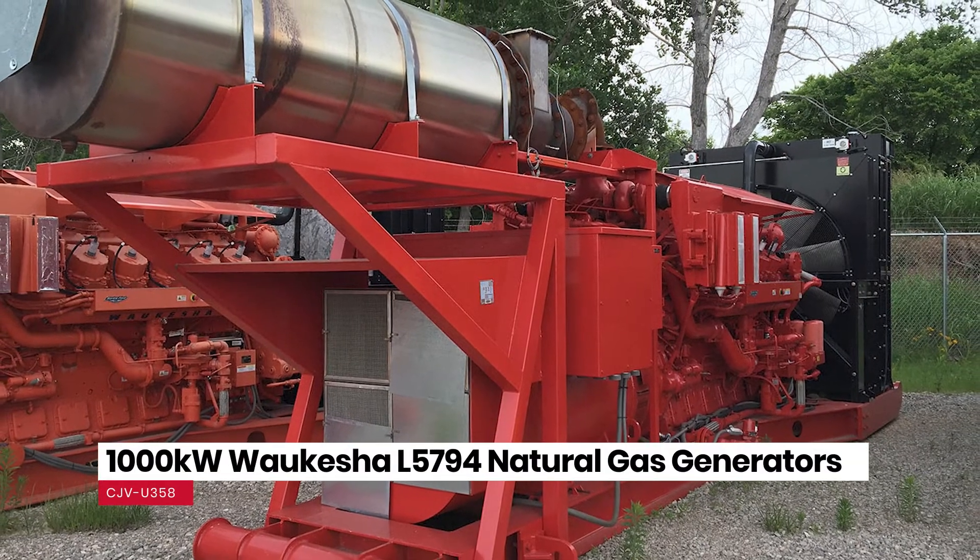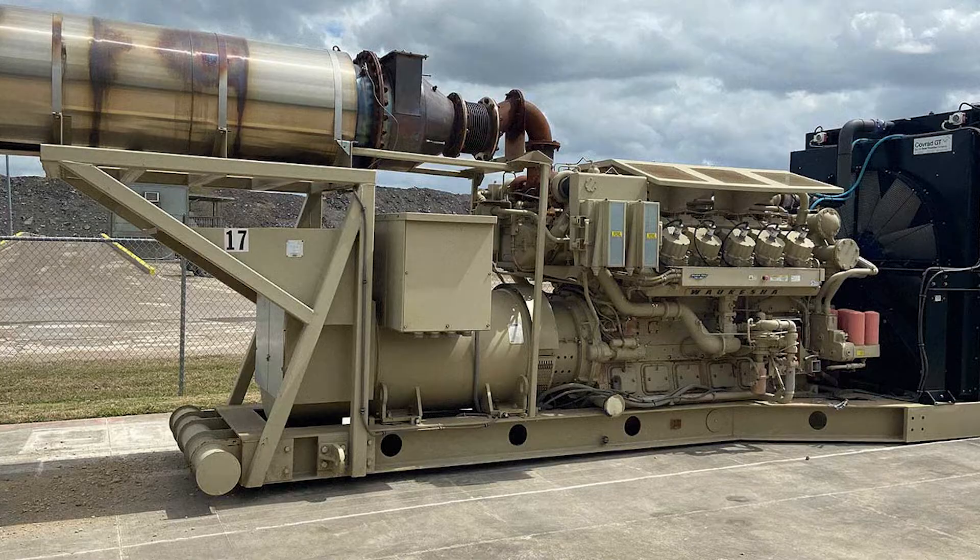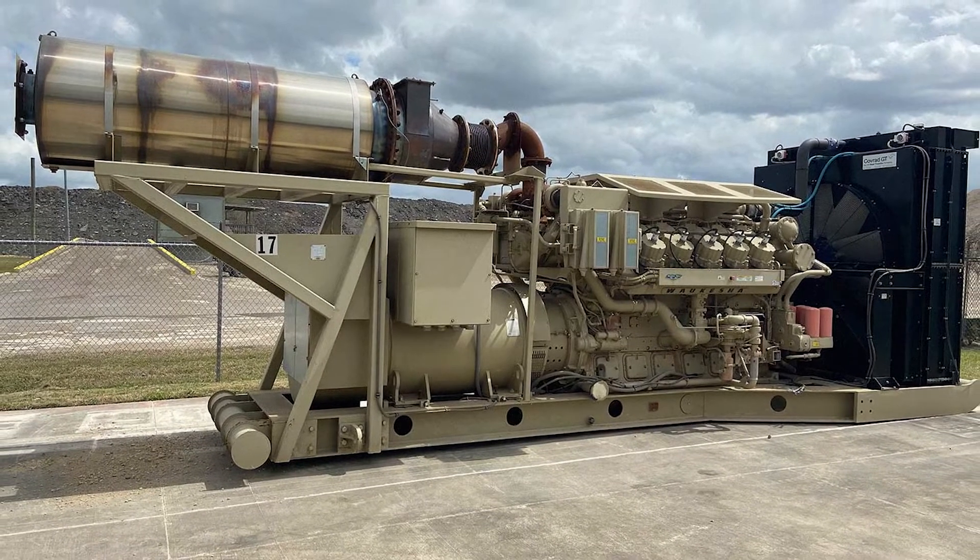First up is a Waukesha 5794. It's an open skid package and each one delivers a thousand kilowatts of power. They were originally used in a drilling application, taking the flare gas and generating power, but now that's all done and they're available to be redeployed. Each one has about 4,000 hours on them and they'll be fully checked through before they're delivered to you.